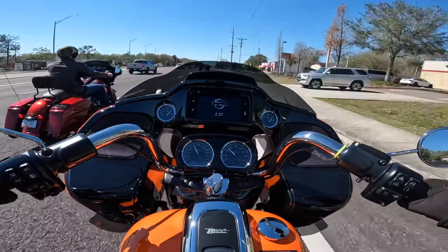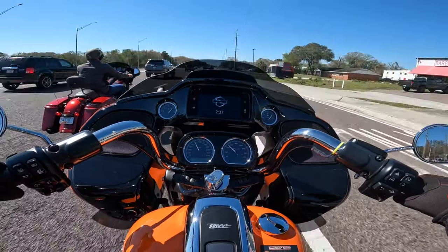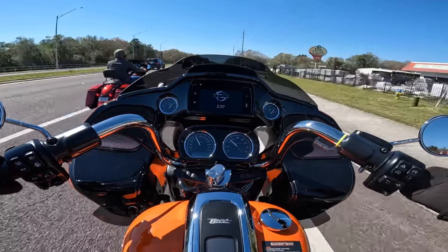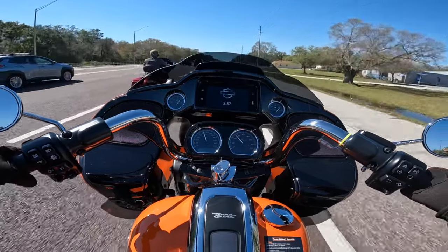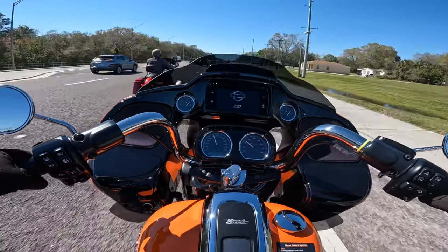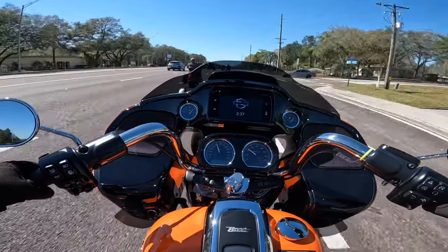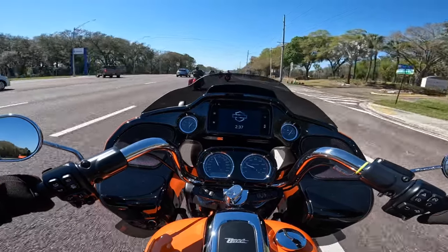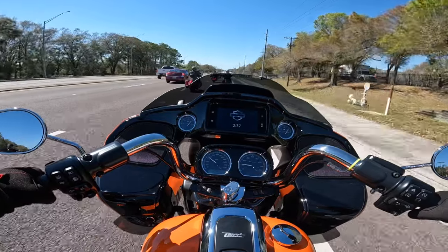On the same road where we had wind with the street glide, with the road glide I honestly don't even know the wind is there. Every now and then I feel a little breeze going through my jacket, but even with the stock windshield none of it is hitting my head at all. The contrast between the street glide and the road glide is so significant.